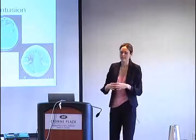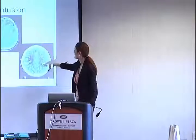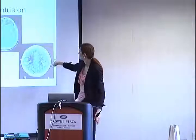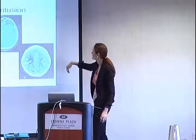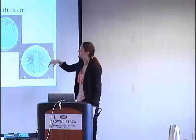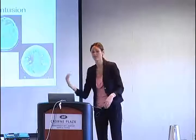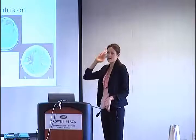It looks a little different than a hypertensive bleed, which is more circular and contained in a specific space. Contusions are not as symmetric as those and can happen kind of anywhere. A lot of them happen due to coup-contrecoup injuries, where a patient will fall and hit the back of their head.